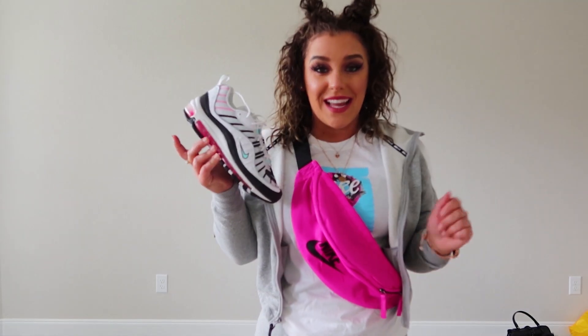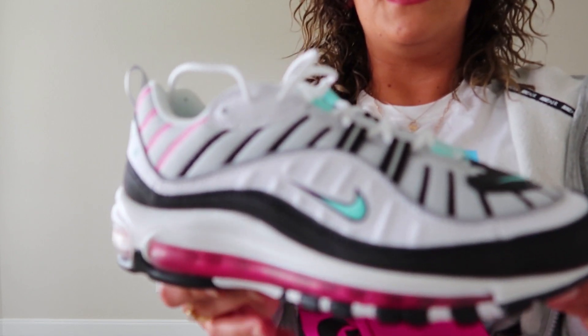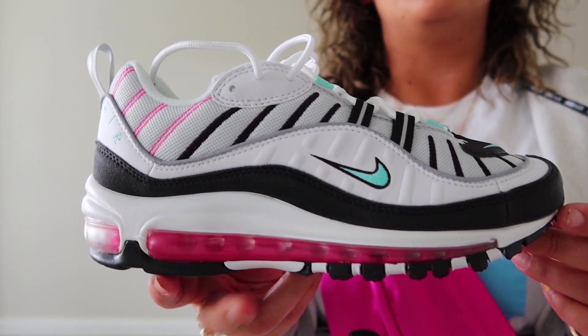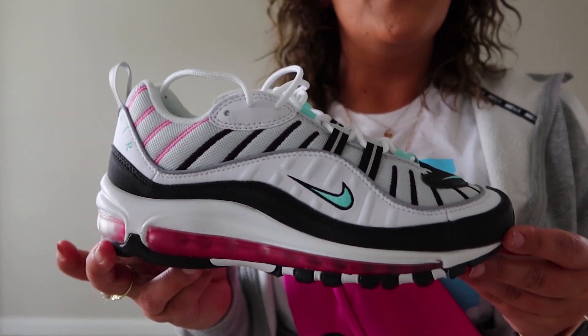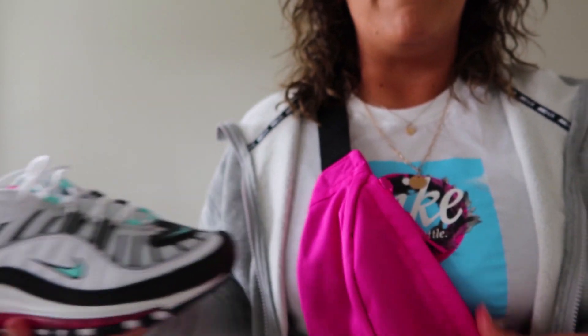These are the shoes I bought with it that was on the mannequin as well. You guys saw them in the other video that I posted — I can put it up in the corner. It has the pink detailing and the teal as well, so it matches with the shirt and the whole outfit.